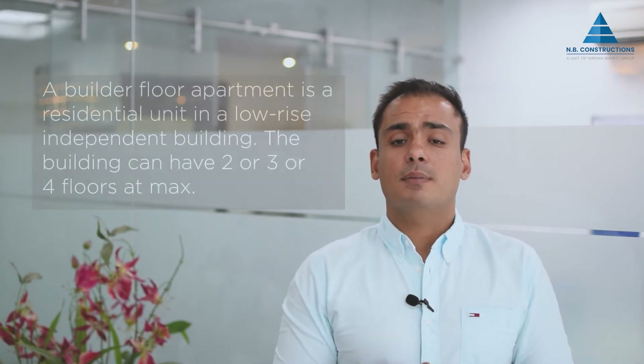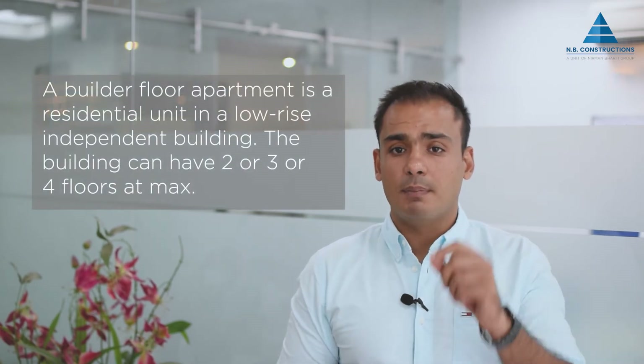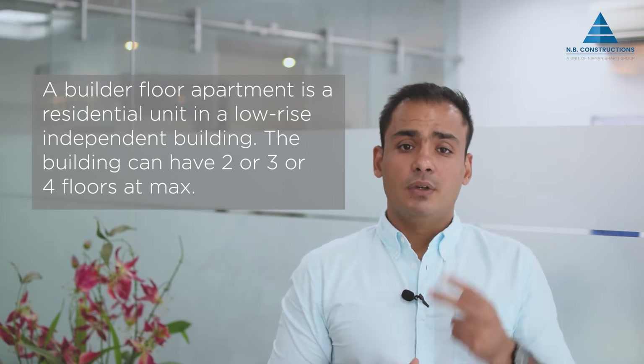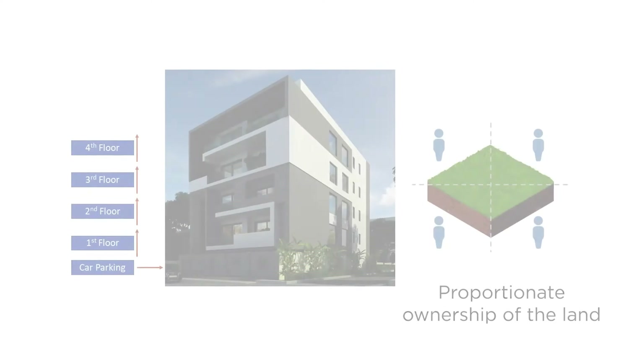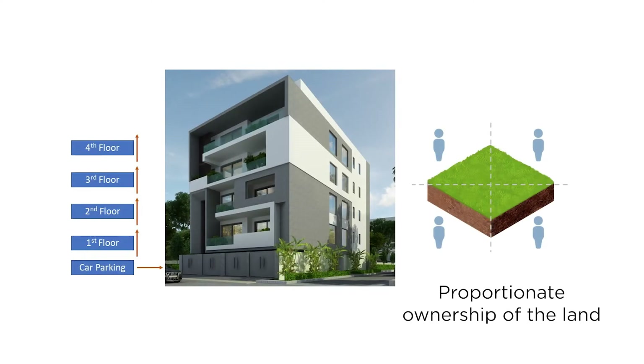First of all, what exactly is a builder floor? A builder floor apartment is a residential unit in a low-rise independent building. The building can have two, three, or four floors at max. After 2019, four-story builder floors are the most common in Gurgaon, with car parking on the still floor. These independent floors can be sold separately to different buyers, and the buyers will have proportionate ownership of the land underneath. These independent housing units are accessible through a common staircase or a common lift. Builder floors are generally constructed on smaller pieces of land ranging from 180 square yards up to 500 square yards.